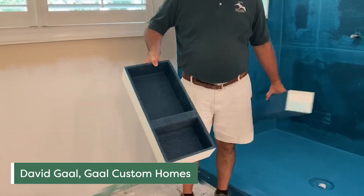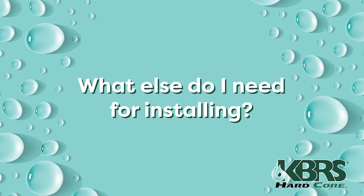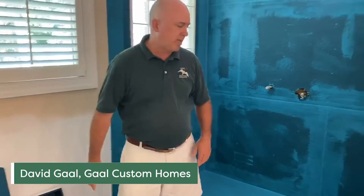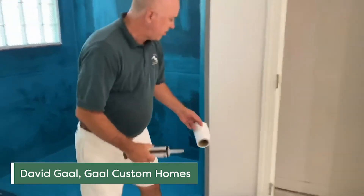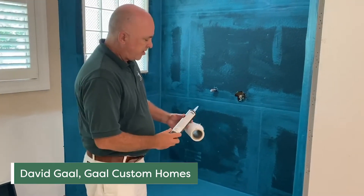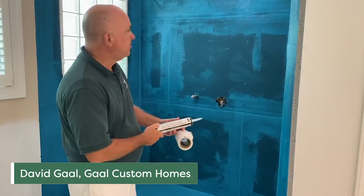This is one that we're going to be putting into the shower right over here. There are only three other products that you really have to use, and one is a mesh fabric for the waterproof membrane that you see around here. And then while we're putting them in, this polyurethane sealant, which seals up all the joints.